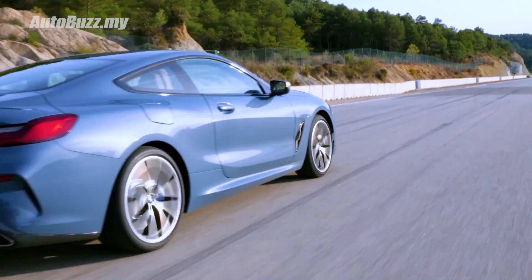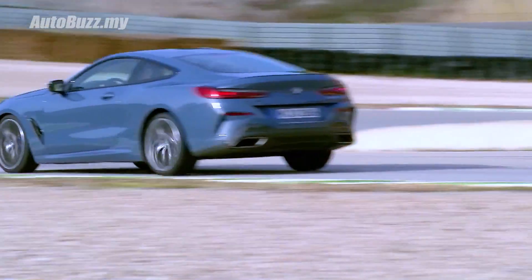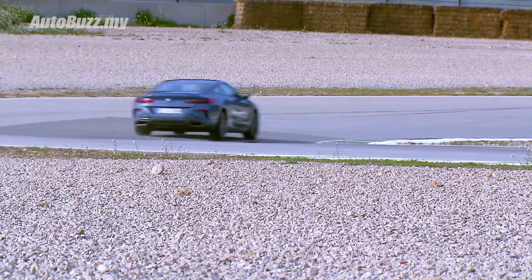Paired to an 8-speed automatic transmission, the M850i will sprint from 0 to 100 in 3.7 seconds, onwards to a limited top speed of 250 kilometres per hour.